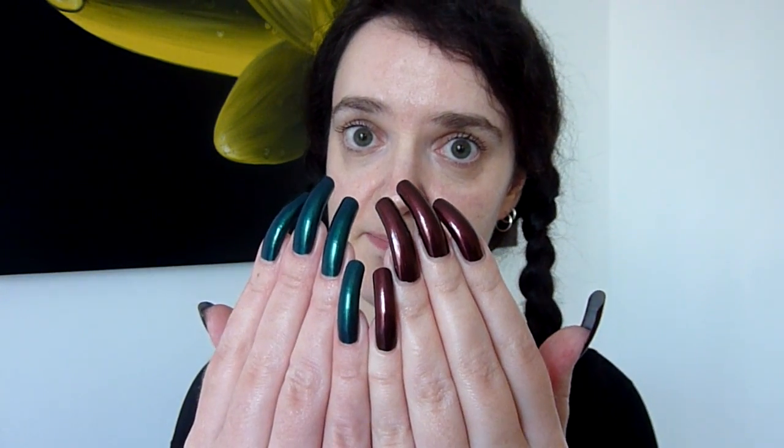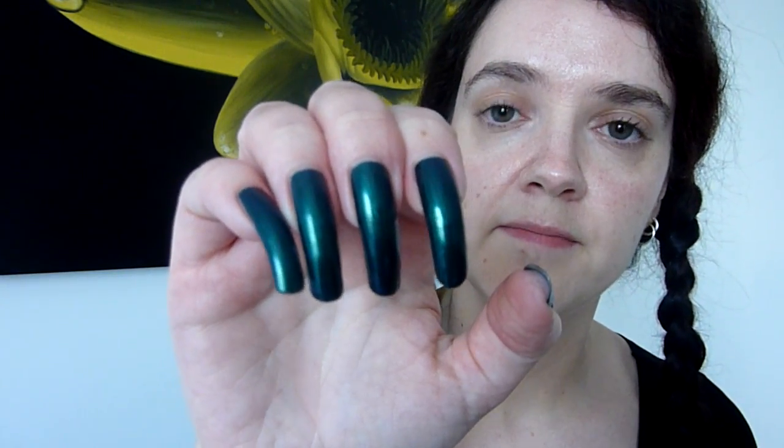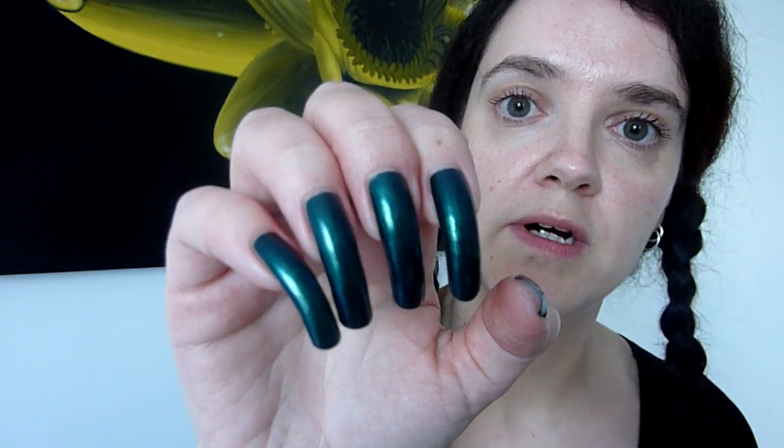And these are the colours I've got on my nails today. The first one is called Viridian, which is this funky colour here — a lovely greeny blue shimmery colour. So this comes out with a little sleeve on here.